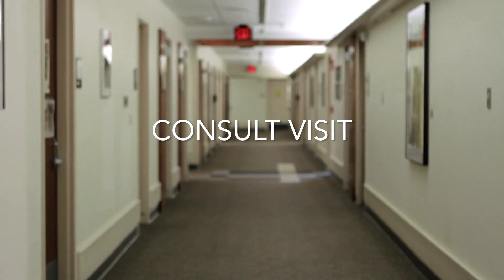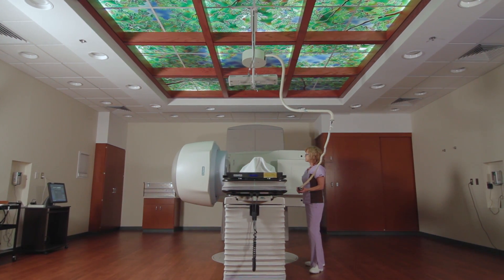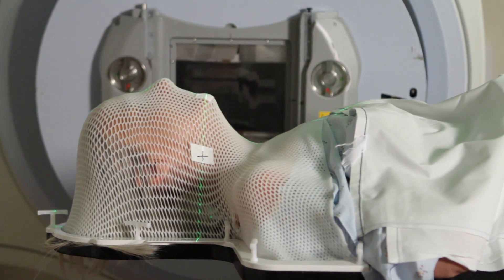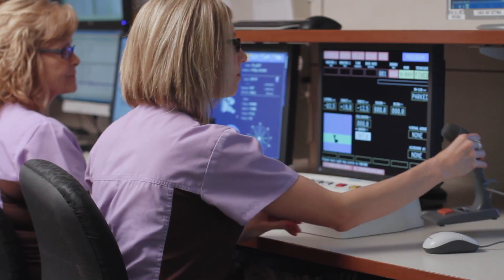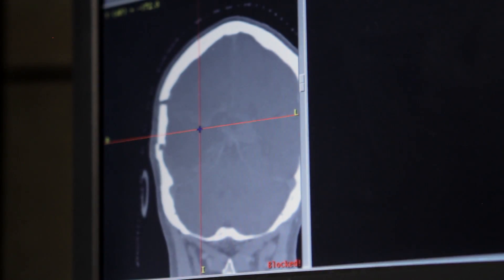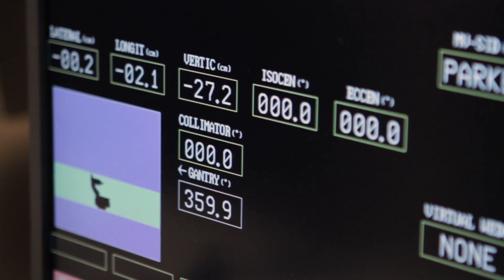Radiation therapy is one of the most common treatments for cancer. It uses high energy particles to destroy or damage cancer cells. The radiation in the beams destroys the ability of the cells to grow and multiply. Radiation therapy works on both cancer cells and normal cells. While normal cells recover quickly, cancer cells are permanently destroyed. The goal of radiation therapy is to give the tumor the most radiation while protecting the surrounding healthy tissues as much as possible.